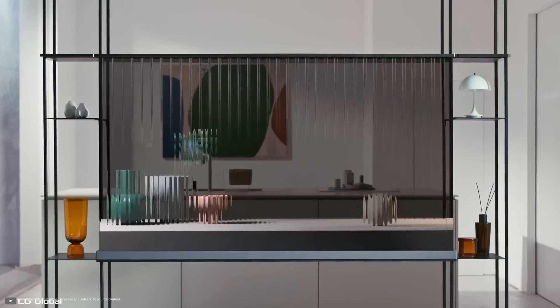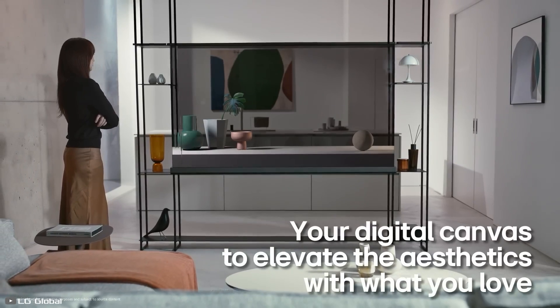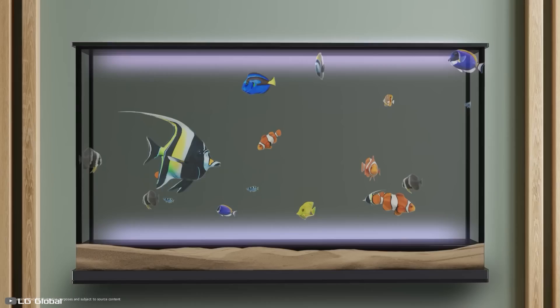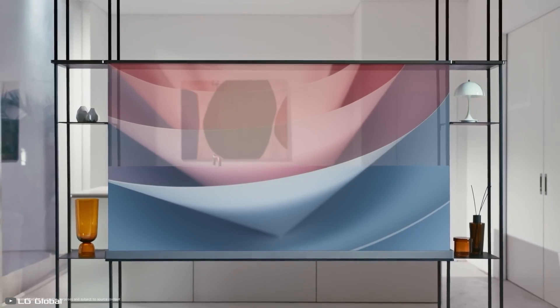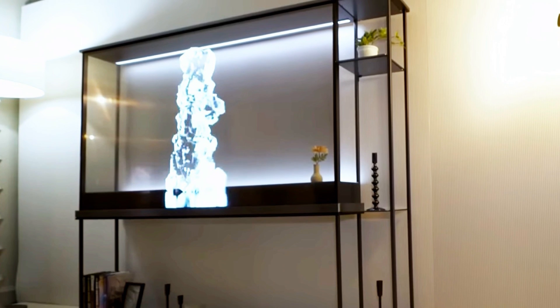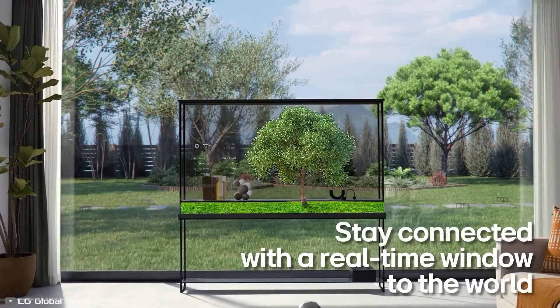Behind the transparent OLED panel is a contrast film that can be raised or lowered by pressing a button on the remote, making the TV look like a regular one. The image is transmitted through a special box providing wireless content streaming. You can even connect a PS5 to it and make your games transparent.